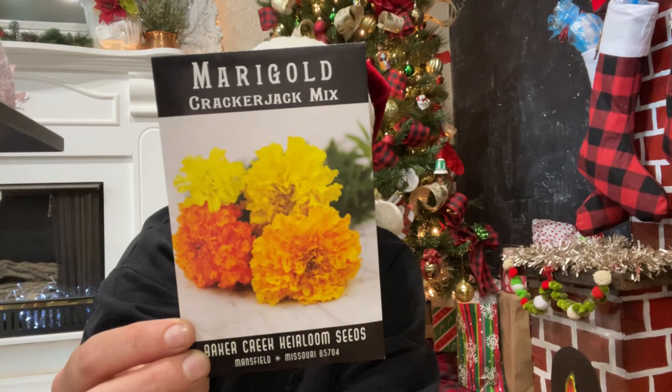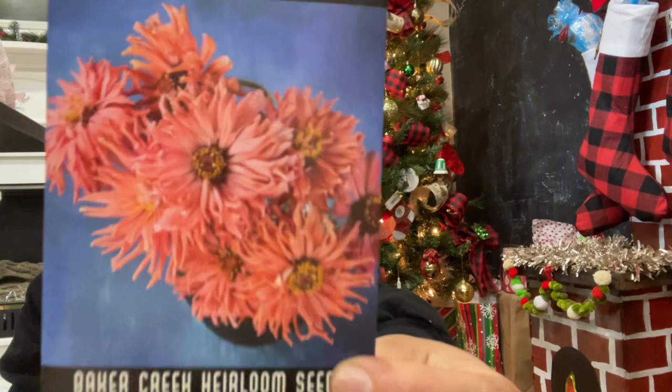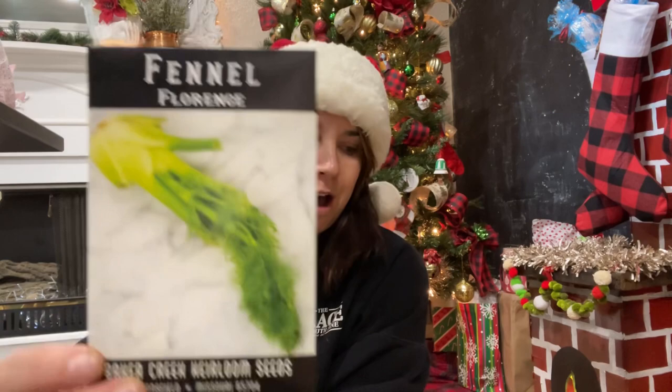Another flower — the Crackerjack Mix of marigolds, because they were pretty and I want more flowers and pollinators in the garden. Then more flowers — zinnias. I love zinnias and these are so interesting; they have a cactus kind of shape and they're pink and gorgeous.